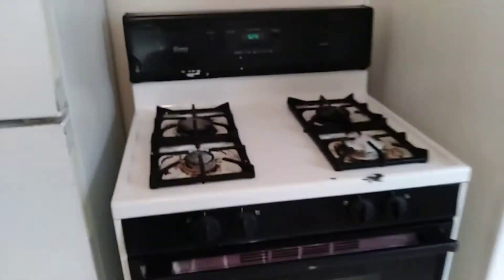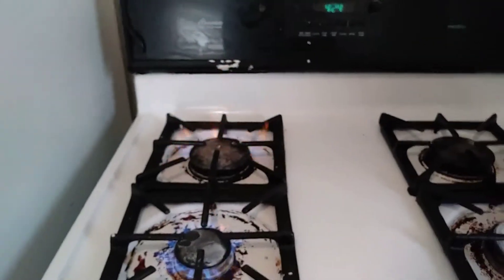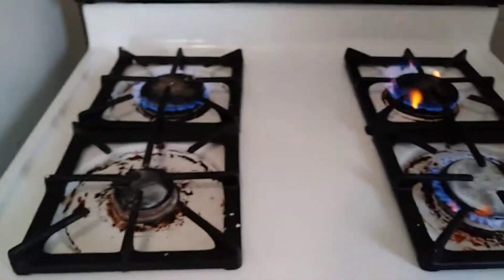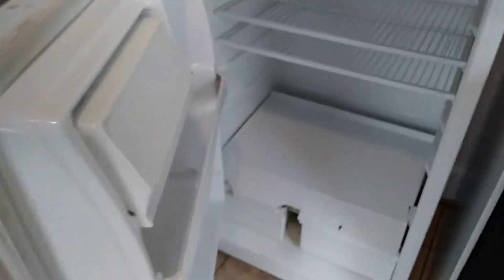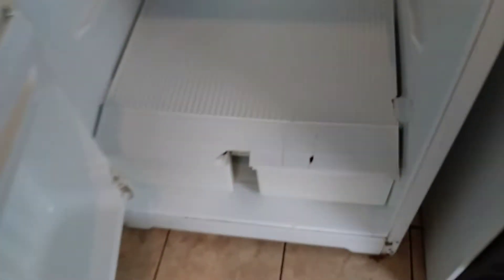You have the stove. All burners alight. Refrigerator is clean. The crisper is broken — got a crack in it.